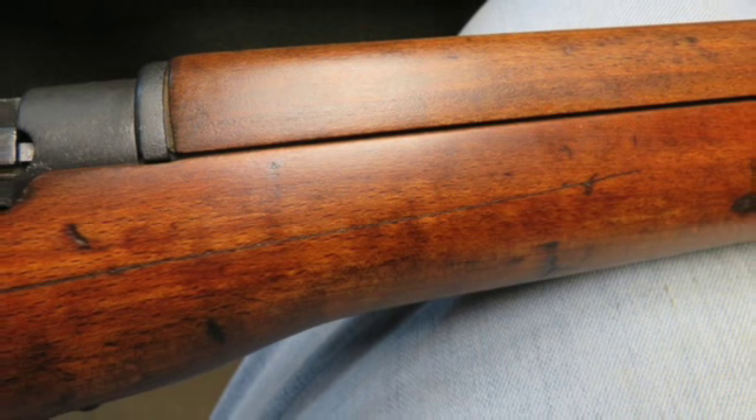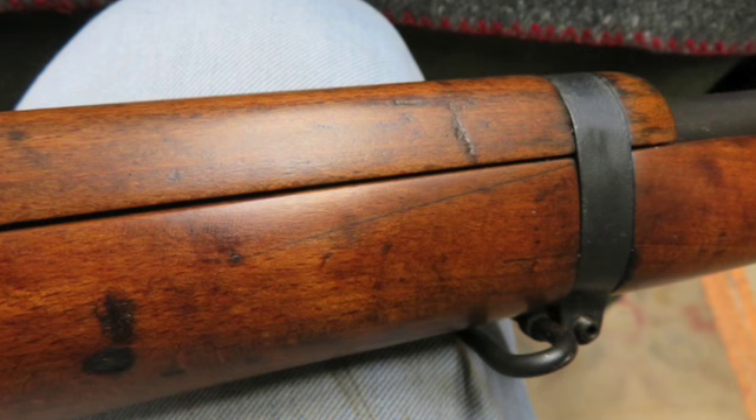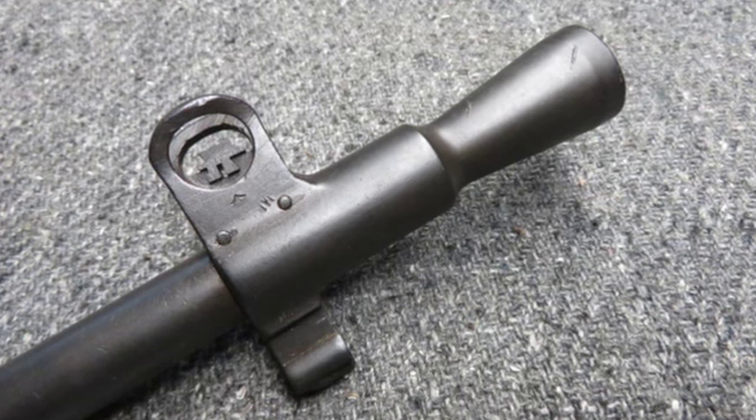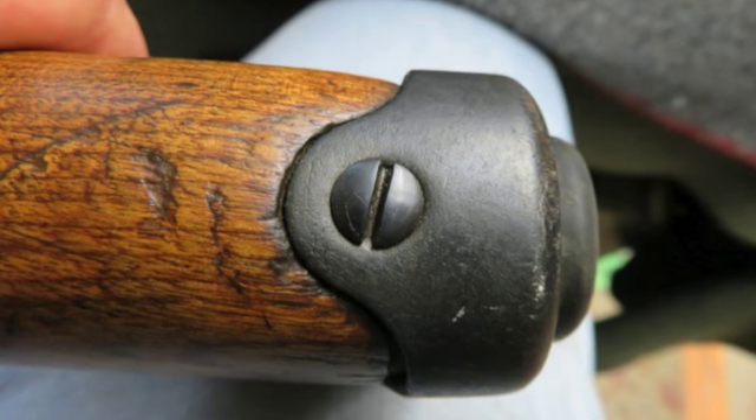This carbine is import marked and has all matching serial numbers, including the receiver, bolt, fore stock, and magazine. The metal finish is an excellent blue, possibly re-blued. The bore is very good and bright with strong rifling. The stock has been refinished. The right side of the forend has a couple of hairlines, and the underside of the forend has a matching serial number.